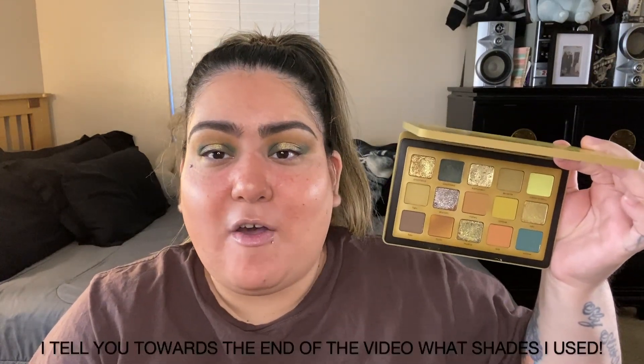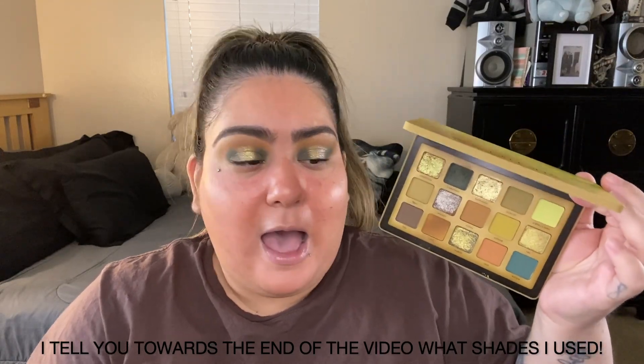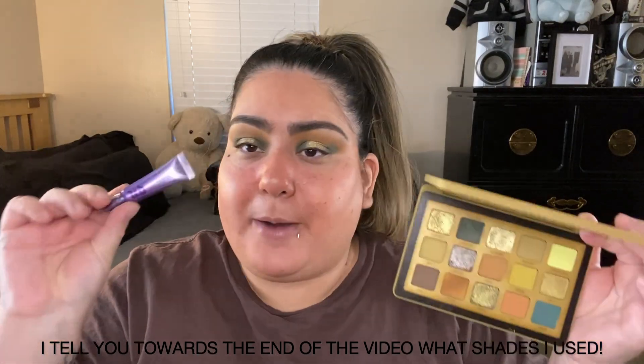I did go ahead and do eyeshadow off camera as well. The palette I used is not old, but it's new to me — I'm talking about the Natasha Denona Yucca palette, and I'm really surprised that I actually really like the way my eye look turned out. These eyeshadows were really easy to work with. I did go in with the Urban Decay Eyeshadow Primer Potion — the original one — and I definitely should use this with all my eyeshadow palettes.